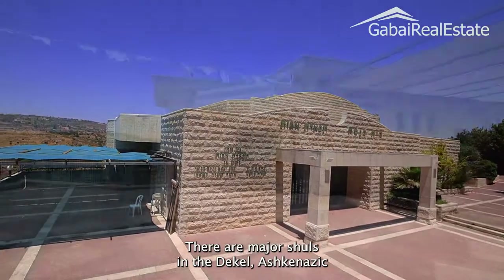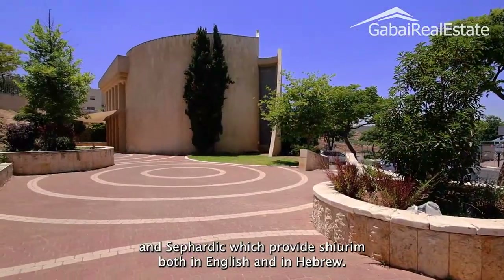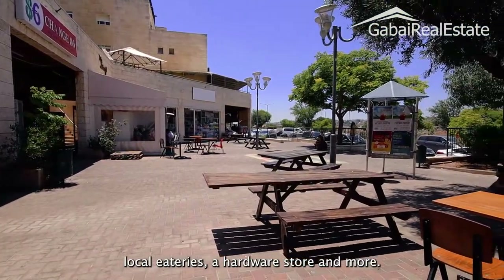There are major shuls in the Dekal, Ashkenazic and Sephardic, which provide shirim both in English and in Hebrew. The Dekal shopping center boasts a major supermarket, local eateries, a hardware store, and more.